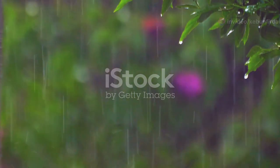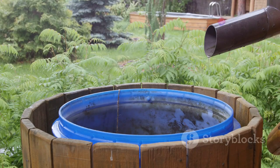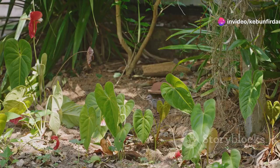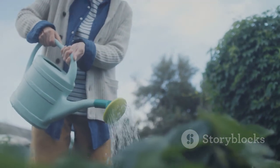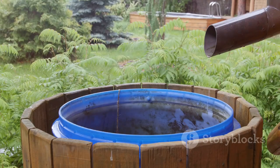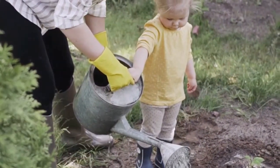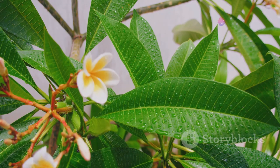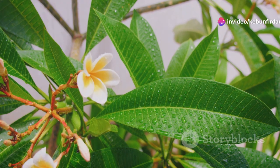Passive rainwater harvesting is a simple yet powerful concept. Instead of letting rainwater run off into storm drains, we can capture and store it where it falls, in our gardens. This approach provides numerous benefits: it reduces our reliance on municipal water supplies, conserving this precious resource; it minimizes flooding by slowing down and absorbing rainwater runoff; it replenishes groundwater levels, ensuring the long-term health of our aquifers; and it creates healthier plants by providing them with the slow, deep watering they need to thrive. By embracing passive rainwater harvesting, we can transform our gardens into thriving oases while mitigating the negative impacts of floods and droughts.